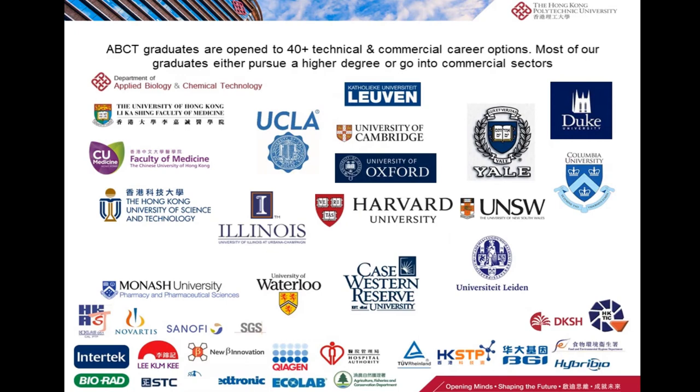Our graduates are open to more than 40 technical and commercial career options. Most of our graduates either pursue a higher degree or go into commercial sectors, as you can see in the slide. For those who pursue a higher degree, they can choose to stay in Hong Kong or go overseas to universities such as Harvard University, Yale University, UCLA, University of Oxford, University of Cambridge, and others.